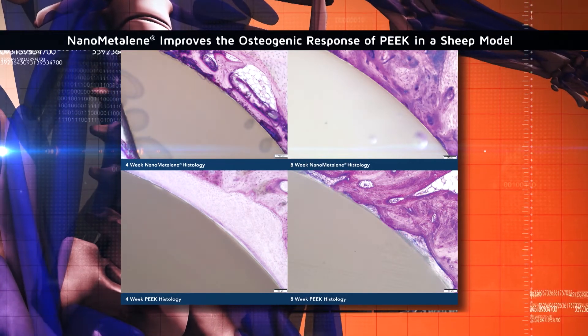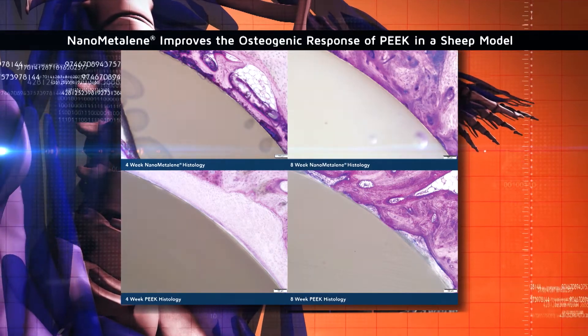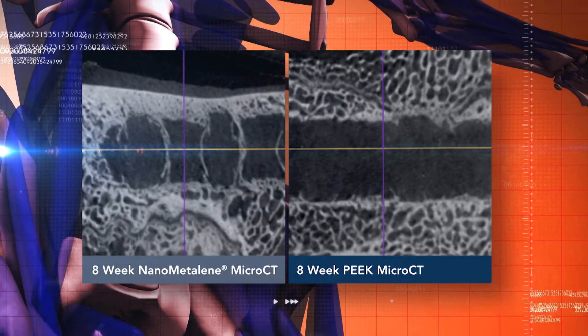Nanometalene is that marriage — it left out the bad and brought in the good things titanium had to offer, without the negatives of titanium, which is a harder metal that would settle into the bone more substantially. So it's a nice evolution in technology that really is to the betterment of our patients.